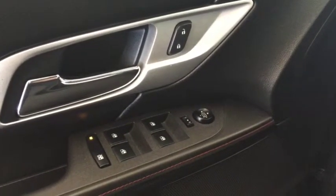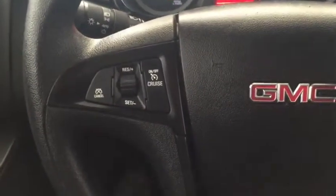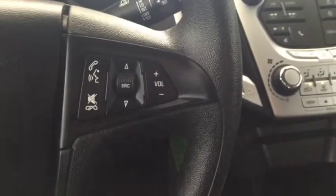Some features include power locks, power windows, power mirrors. On the steering wheel we have cruise control, Bluetooth capability, media controls.